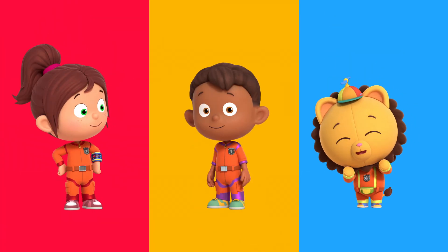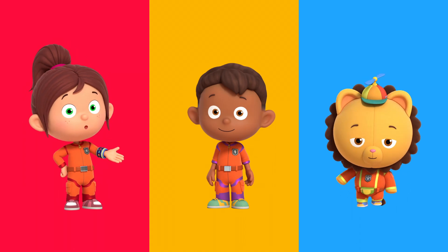Thanks, Number Squad. No problem, Shelley. You can always count on Numero Squad. Yeah!